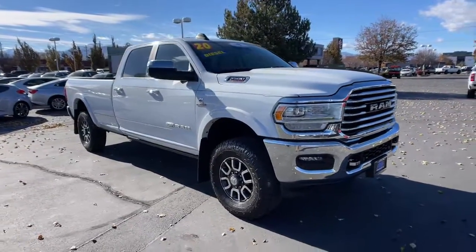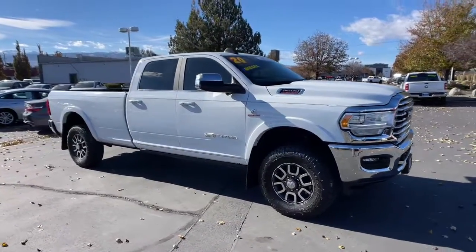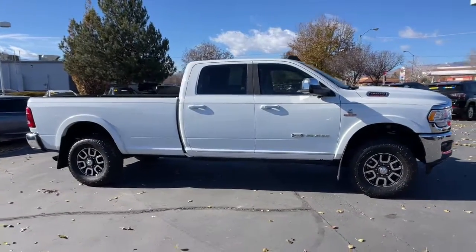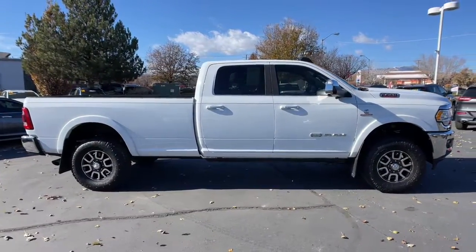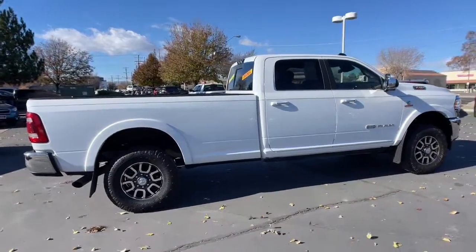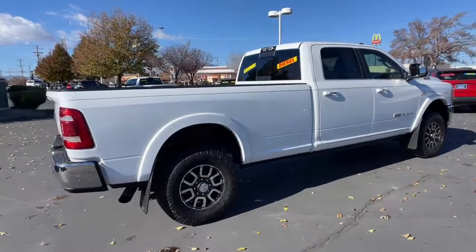You just found the 2020 Ram 3500. With less than 20,000 miles on the odometer, this vehicle stands out from the rest. Treat yourself to a test drive today. Our staff will toss you the keys and give you an outstanding customer experience.